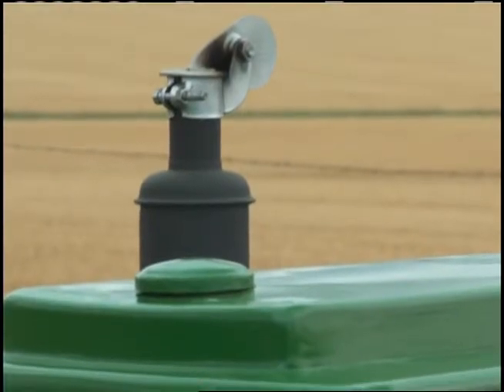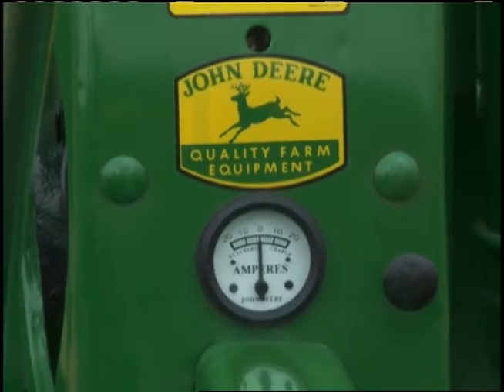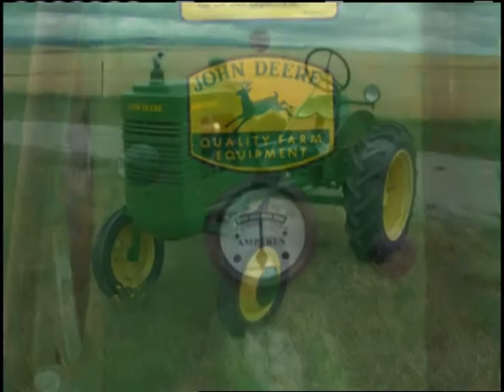They started out with the model L's and then they needed something with a little more horsepower and RPM, so they went with the LA, and the LA is an agriculture model.